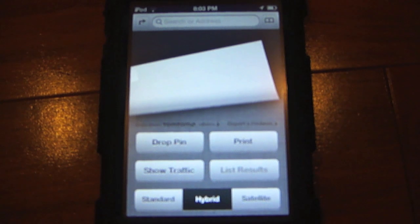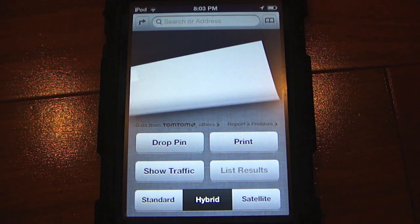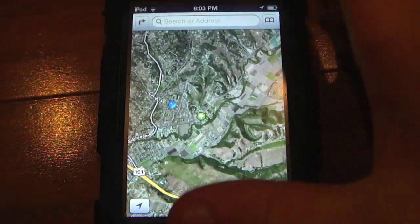Next is another thing in the Maps app. The map option buttons have become a darker shade of gray. It used to be the standard gray color as it was in every other version of Maps.